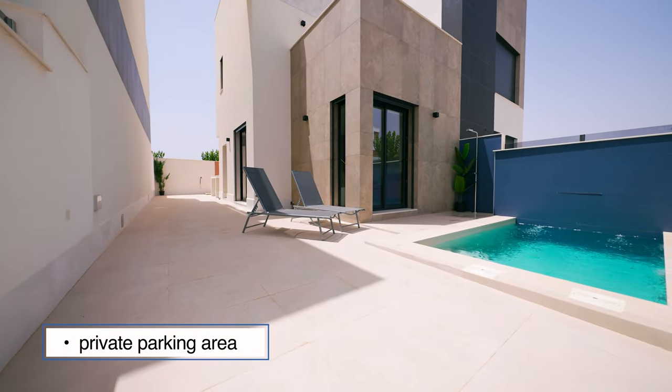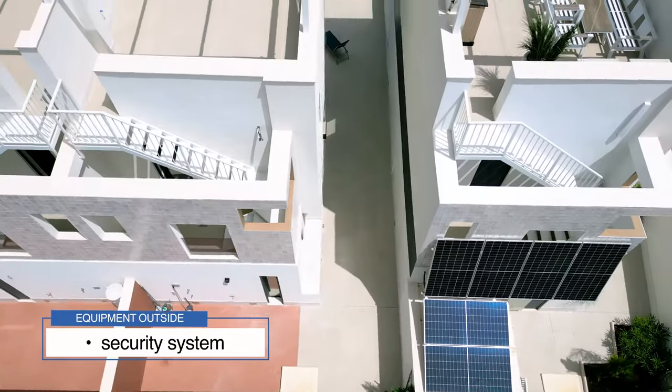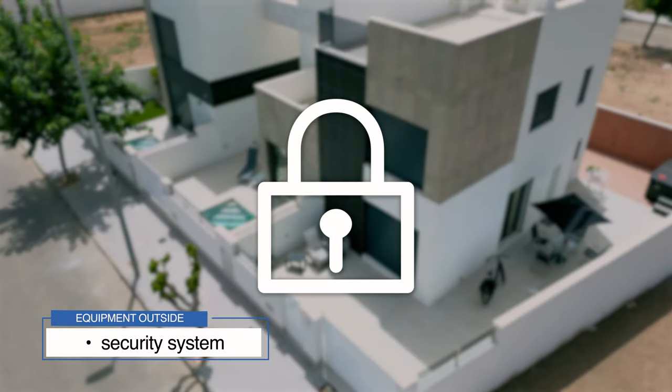This property comes with a private parking area. Besides, there is a security system outside the property, making this villa fully protected.